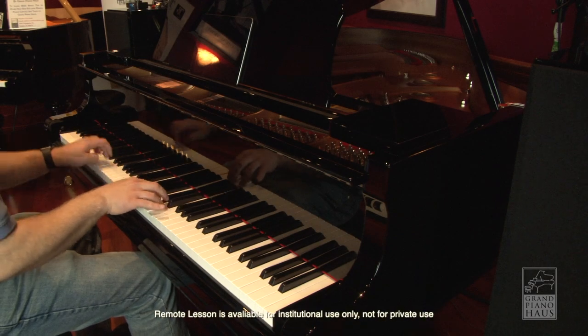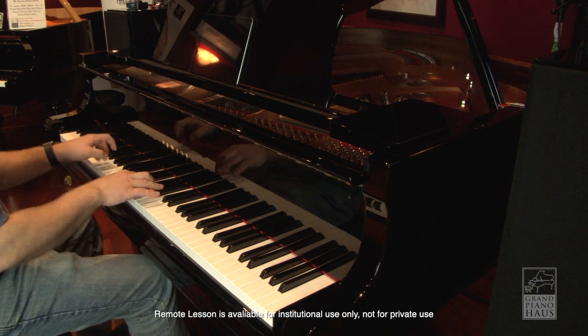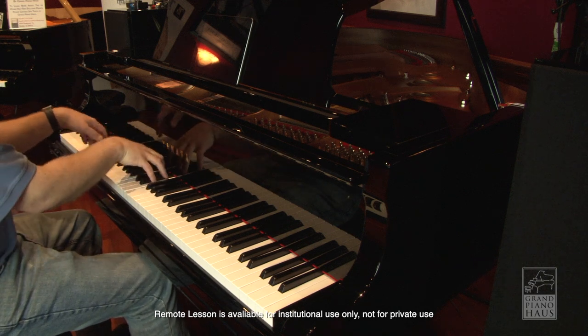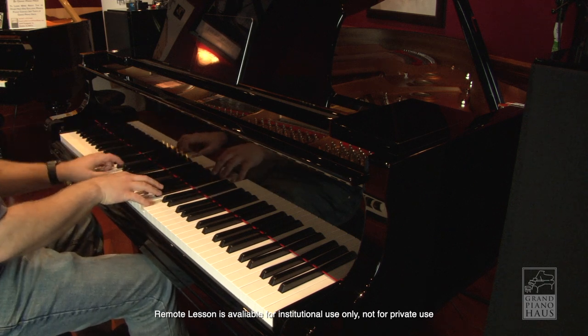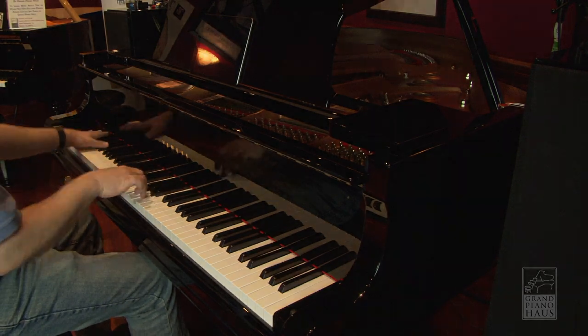The Yamaha Disklavier Inspire continues to raise the bar for all other player piano systems. The Yamaha Disklavier Inspire is available on select Yamaha uprights and Grands, as well as select Boesendorfer Grands. Contact Grand Piano House in Skokie, Illinois for more details.